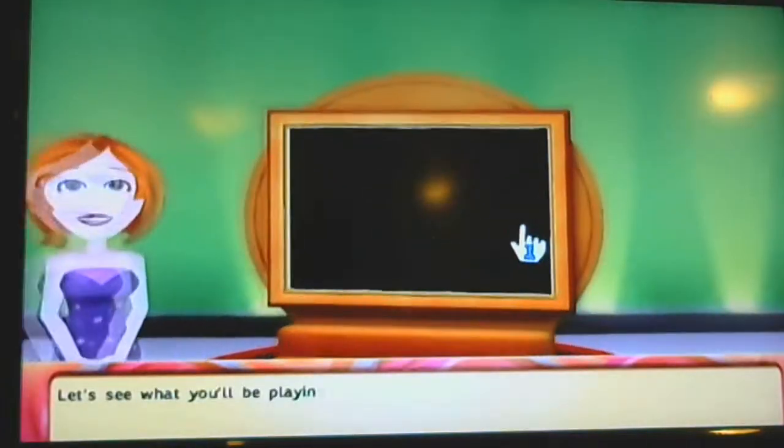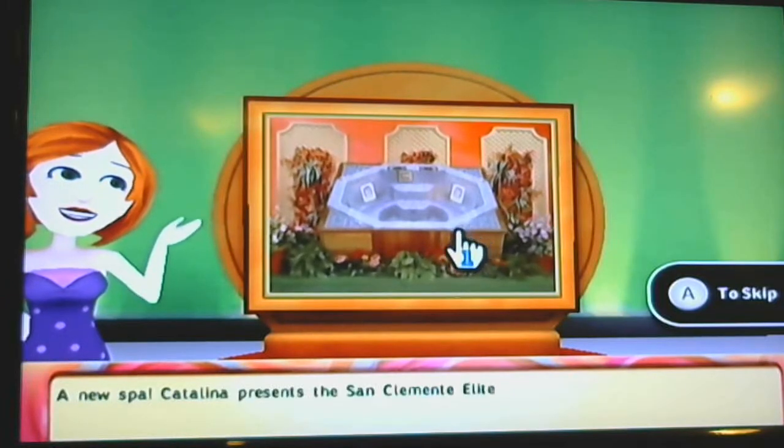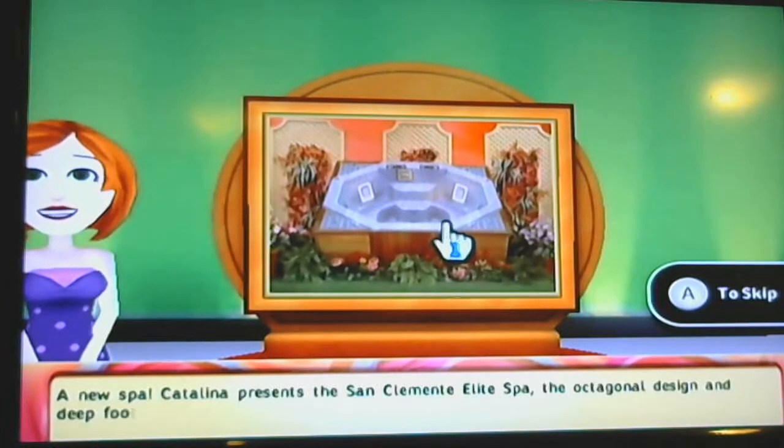All right, let's see what we'll be playing for — a new spa. We're going after a spa!